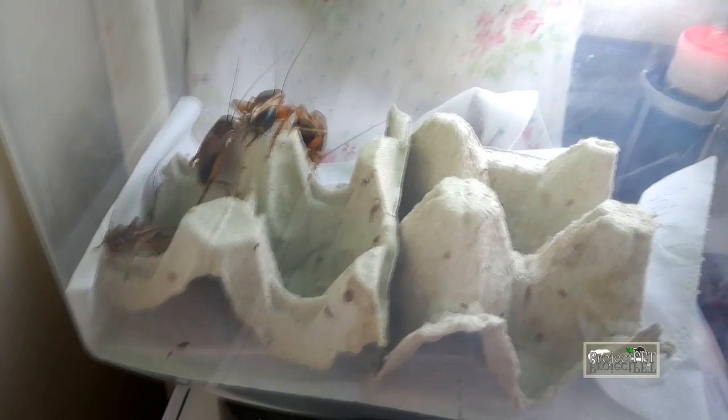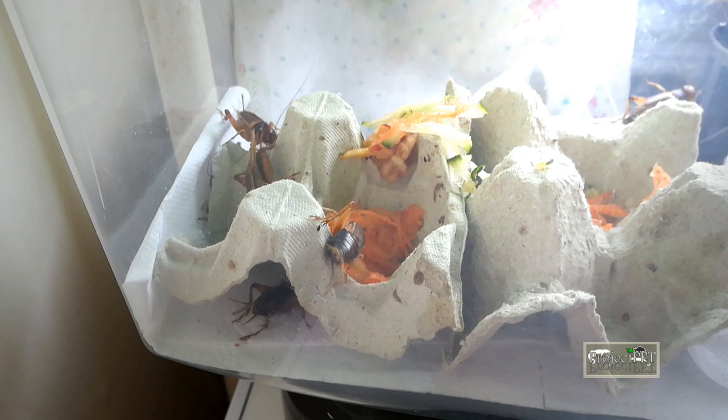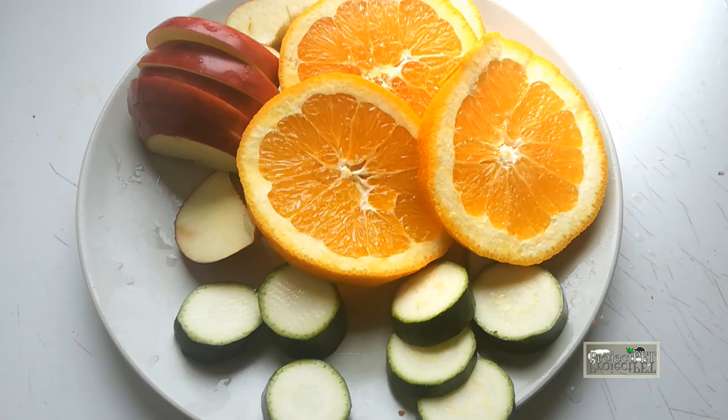Before feeding, always gutload your feeders so they will be full of nutrition when your reptiles eat them. If you keep your feeders well, they will contribute more when digested. Give your feeders rich, nutritious food a day before you offer them to your animals.